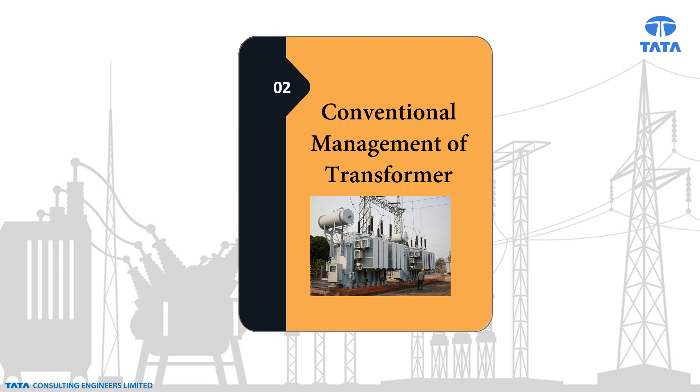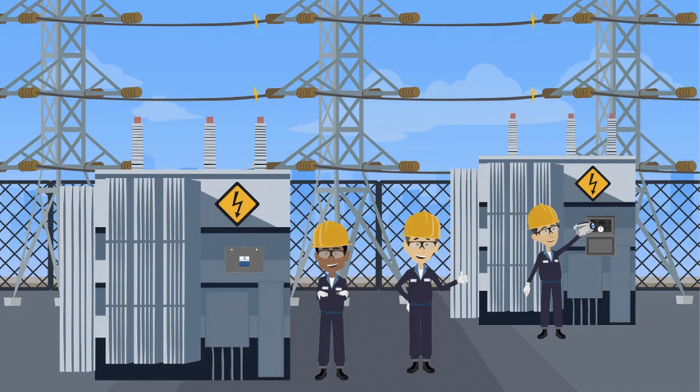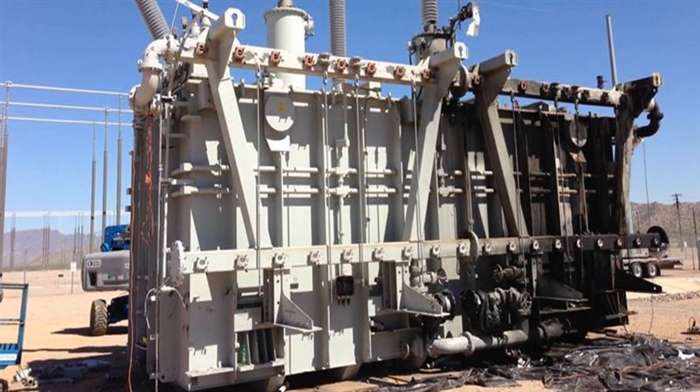Let us understand the conventional management of a transformer. Currently, the operator periodically visits the transformers for visual inspection, monitoring of key parameters, and performing maintenance activities. This traditional approach may not provide detailed information about occasional overloads, overheating of transformer oil, rise in winding temperature, and local hotspots. These factors may lead to unexpected outages, unavailability of the transformer, and reduction in transformer life. Overloading of the transformer should be detected in the incipient stage to prevent unexpected tripping and outages.